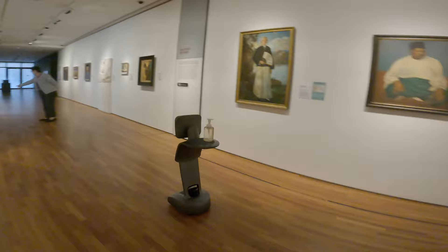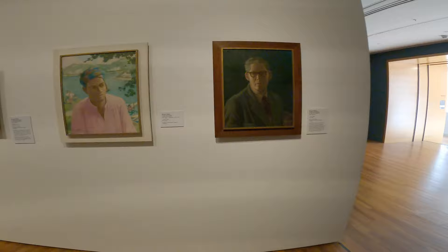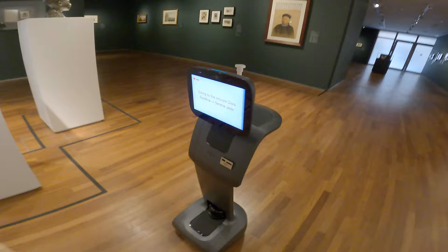Walker's impact on the students was huge. One of his mentees was Lim Ching Ho, who went on to become a leading watercolorist. During the Japanese occupation of Singapore — oh, I can't look at it.